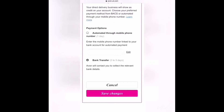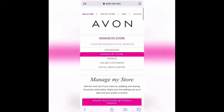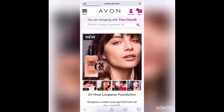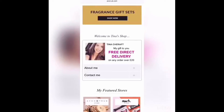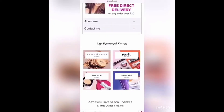Once you are happy with everything, click Save Changes and scroll back up. To see how your store looks to your customers, click Visit My Store. Have a good scroll through and check that you are happy with the way it looks, and simply go back if you need to make any changes.